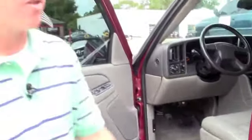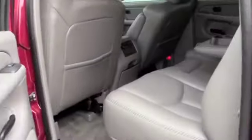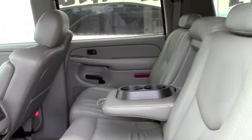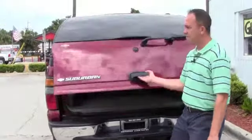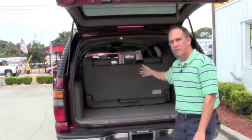The leather interior is immaculate on this vehicle. Lots of room in the back. This vehicle comes equipped with a towing hitch and it's also got lots of storage capacity in the back before you get to the third row seat.